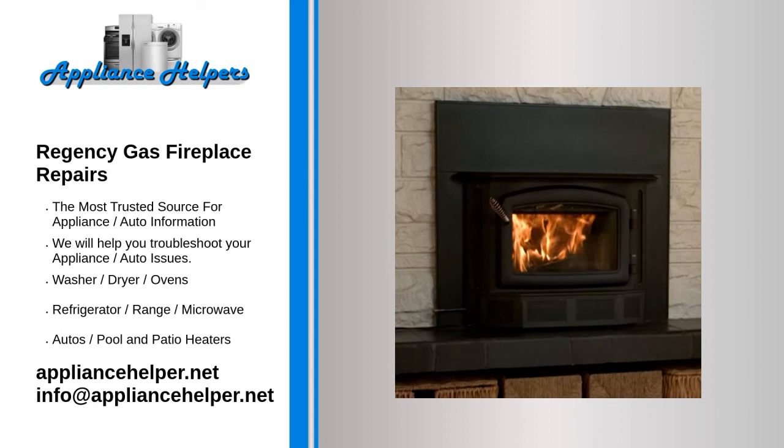Old batteries. Depending on the type of gas fireplace you own, you may have a remote or receiver that runs on batteries. If the batteries in either of these are dead, it could prevent your fireplace from igniting. It's worth testing your batteries to make sure you don't just need a fresh set.